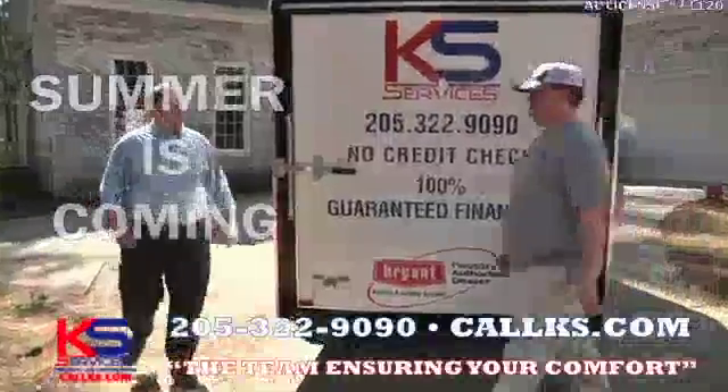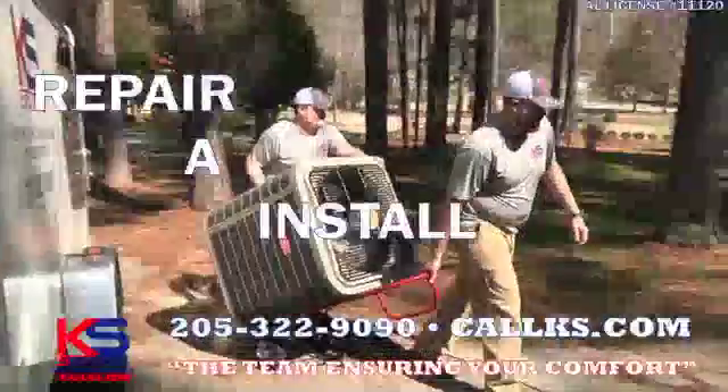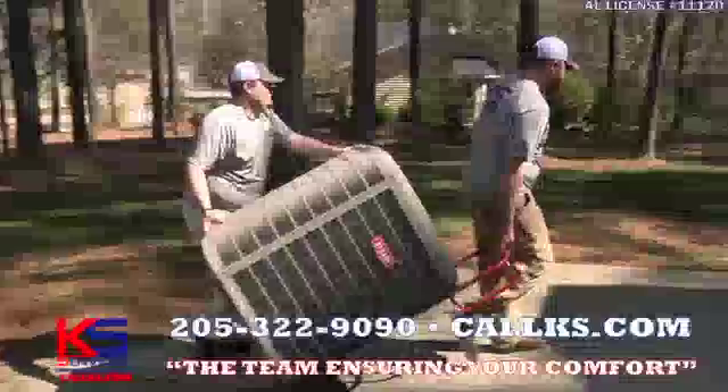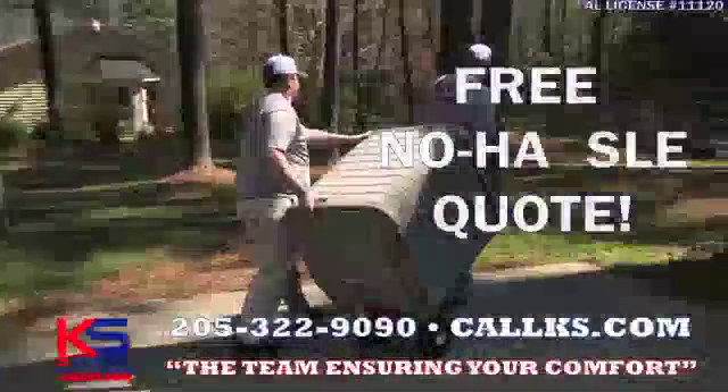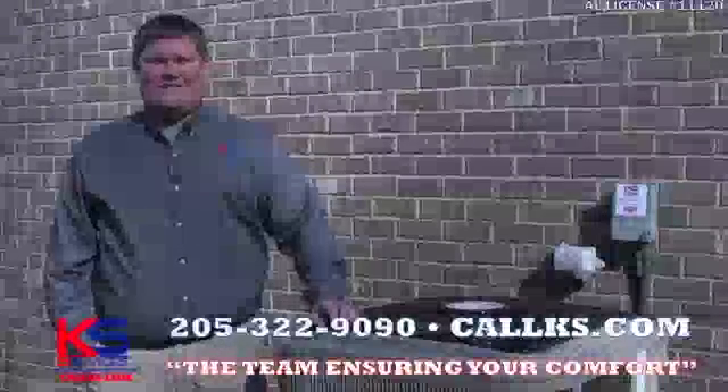Summer's just around the corner, and KS Services wants to be the team ensuring your comfort. We repair and install all makes and models, so give us a call today to get a free, no-hassle second opinion. KS Heating and Air, the team ensuring your comfort.